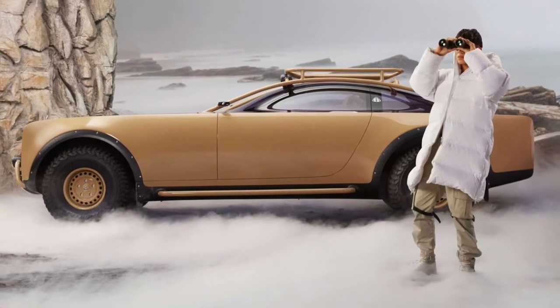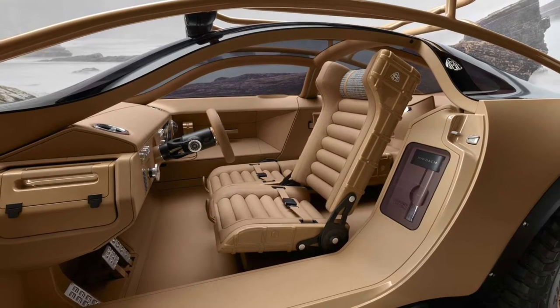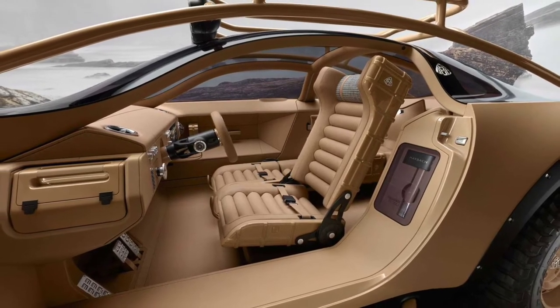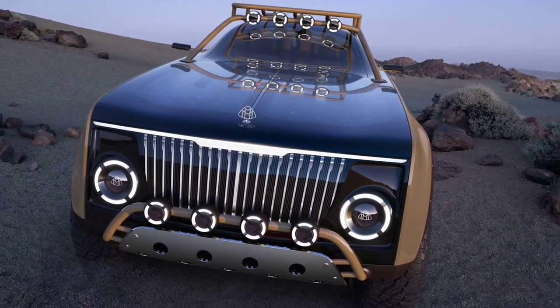The Maybach has a massively long hood, but it's more than just sheet metal real estate. It's transparent, with solar cells underneath to extend the concept's theoretical range.